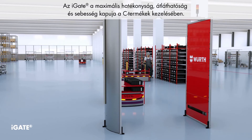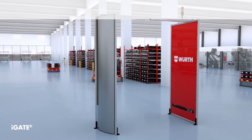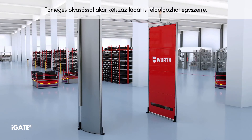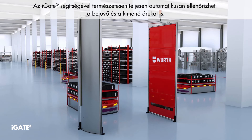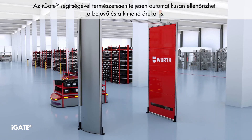iGate is the gate to maximum efficiency, transparency and speed in C-parts management. Using bulk reading, it processes up to 200 bins simultaneously. With iGate you can also inspect incoming and outgoing goods — fully automatically, of course.